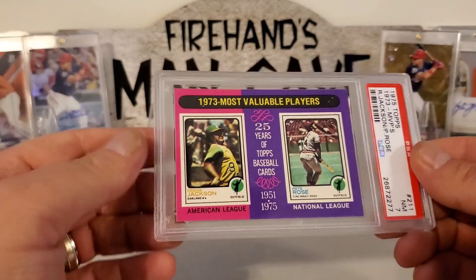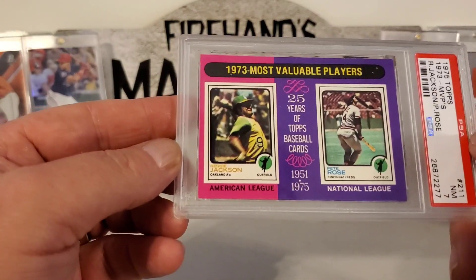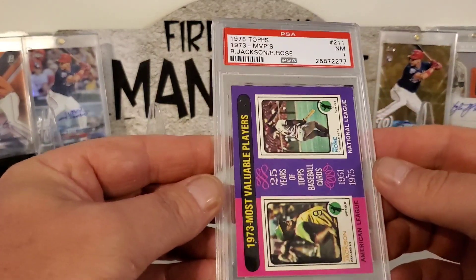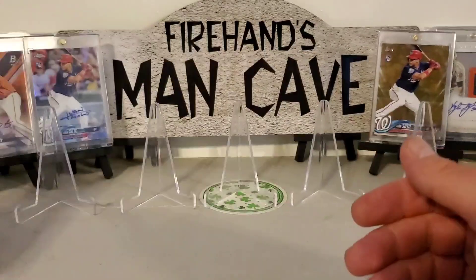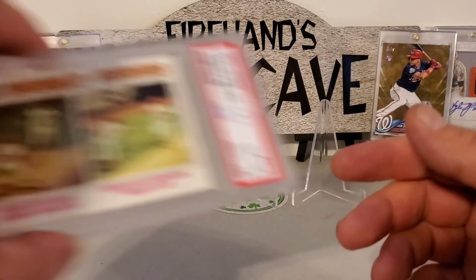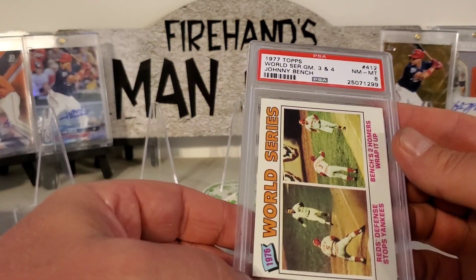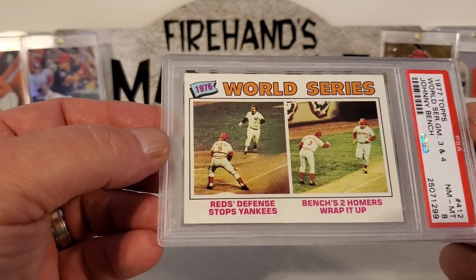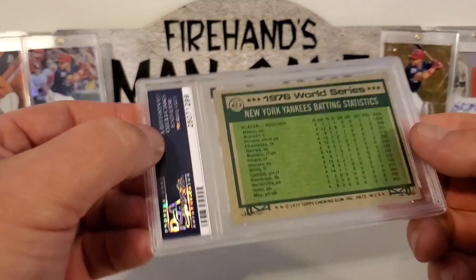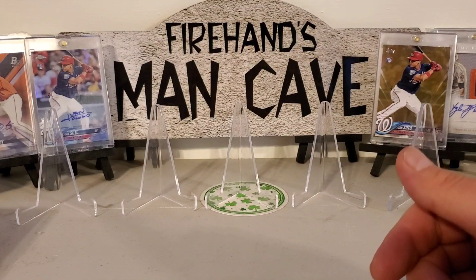Here's a 1975 Topps 73 MVPs — Reggie Jackson and Pete Rose — that got a 7. That's what the back looks like, pretty clean card. Here's a 1977 Topps World Series Games 3 and 4, Johnny Bench, in an 8. Pretty cool from the '76 World Series. Can't go wrong with Johnny Bench.